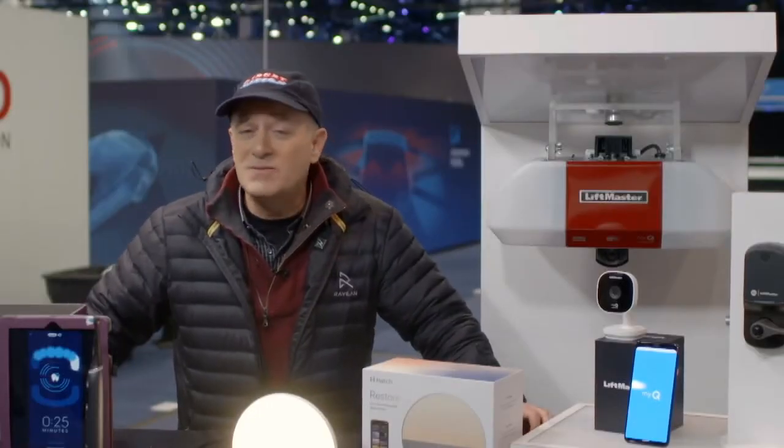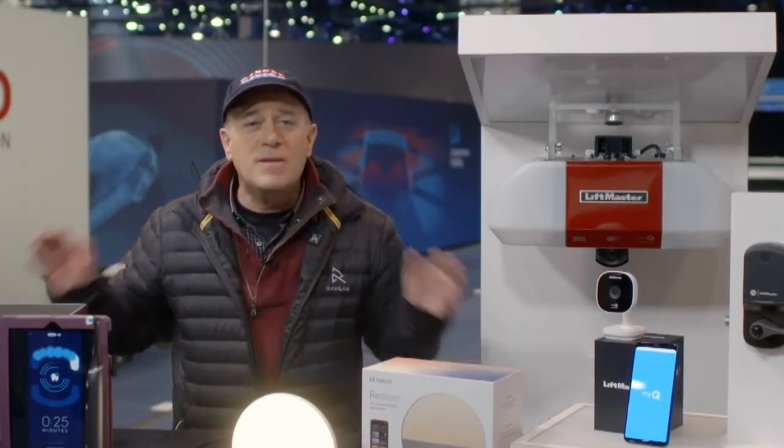Consumer tech innovation insider Steve Greenberg joins us from CES in Las Vegas with a preview of what's hot. I'm at CES working with some terrific companies today, and one of the big themes here is the connected home.